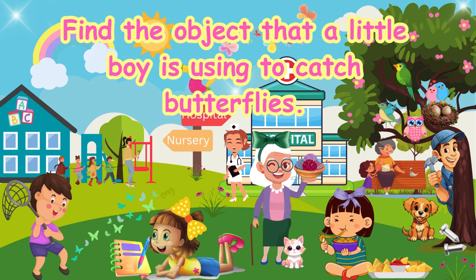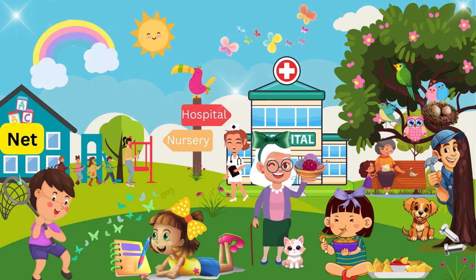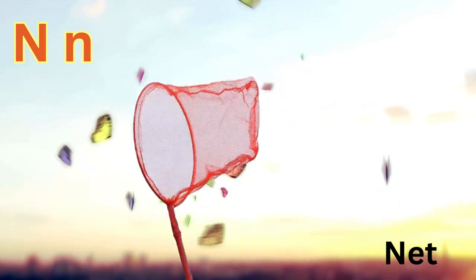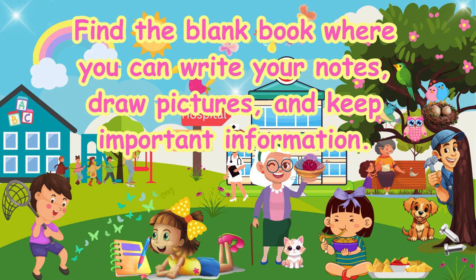Find the object that a little boy is using to catch butterflies. Net. N-N-Net.